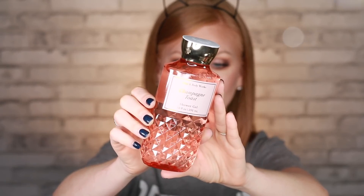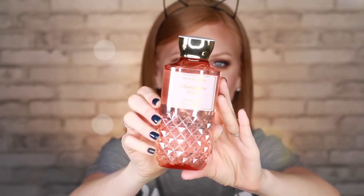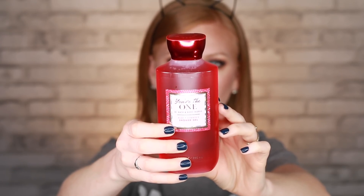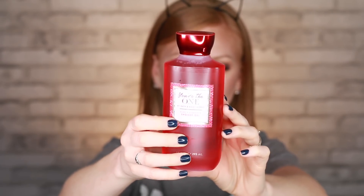Another scent I was super excited to see added to the body care line — this has only ever been a candle scent before — is Champagne Toast. It just smells sweet, yummy, champagne-y, and delicious, and now you can wash yourself in it. There's also a new holiday scent called You're the One. The fragrance notes are white birch, velvety rose, and a drop of strawberry nectar. It smells like lychee — very fresh, very clean, very showery. That's it for my shower gels.